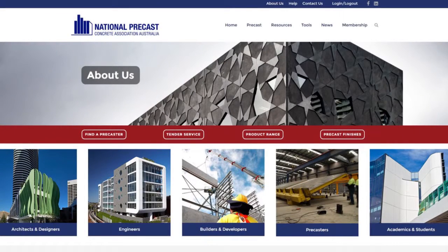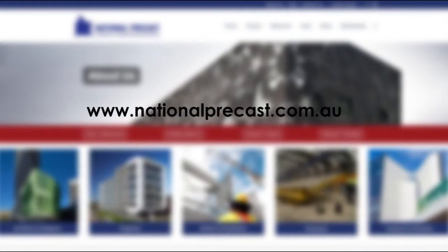For a list of precast manufacturers and for more information, go to www.nationalprecast.com.au